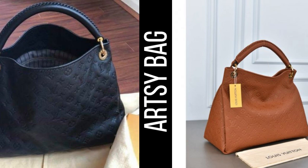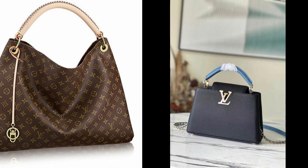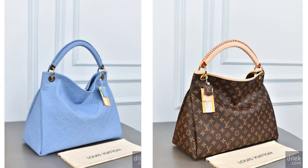8. Artsy Bag — a slouchy and spacious hobo bag that is perfect for everyday use. Its bohemian chic style has made it a favorite among Louis Vuitton fans.